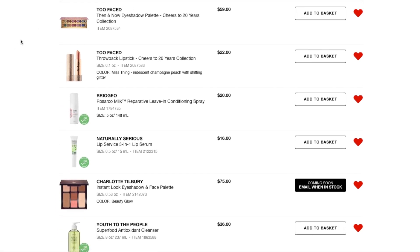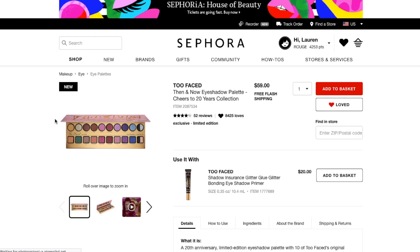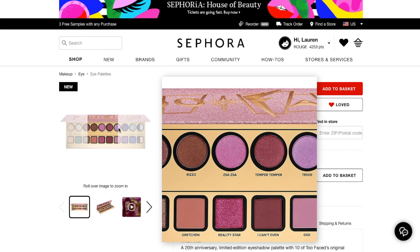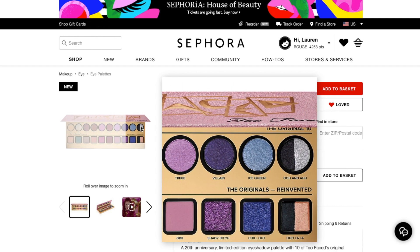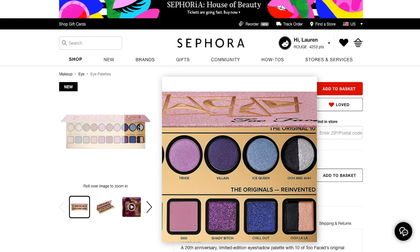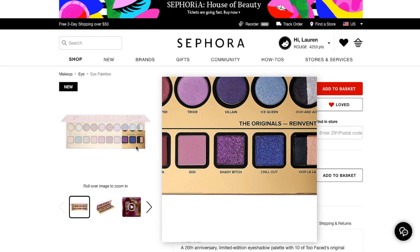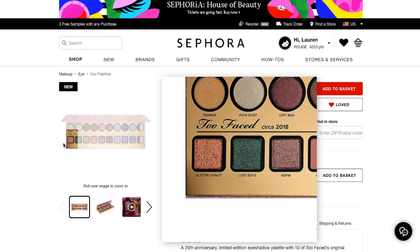Next thing I have here is the new Too Faced birthday collection palette — the Then and Now, Cheers to 20 Years collection. I wasn't sure if I was going to be interested in this. I wanted to see it in store first. I did go to Sephora yesterday and I checked it out and swatched it. I absolutely love the top row — gorgeous. I will probably use all of those shades from the top row except for the black, because I never use black. The bottom row — I loved the mattes, but I don't know how much of the other shades I would actually use.